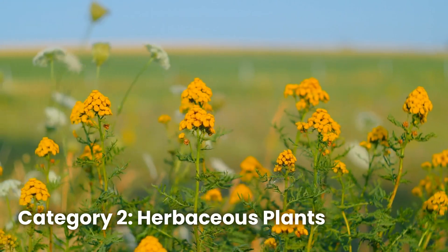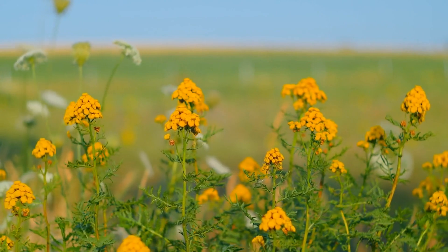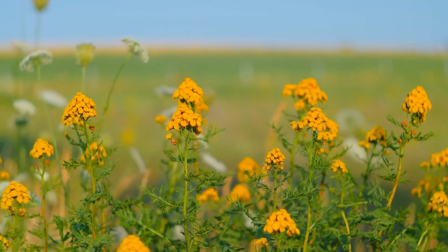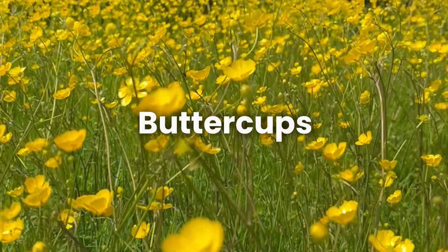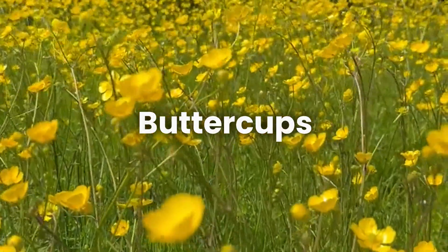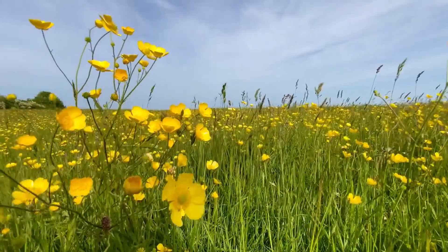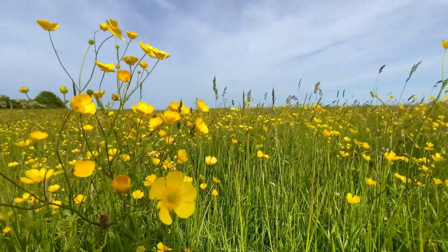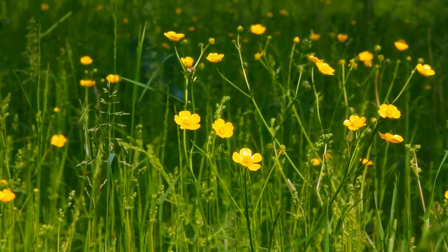Category 2: Herbaceous Plants. These leafy plants often pop up in early spring or after heavy rains, but they come with hidden dangers. Buttercups may look cheerful with their yellow flowers, but they contain proto-anemonin, a toxin that causes blisters in the mouths of animals that eat them. This can lead to a loss of appetite and dehydration.